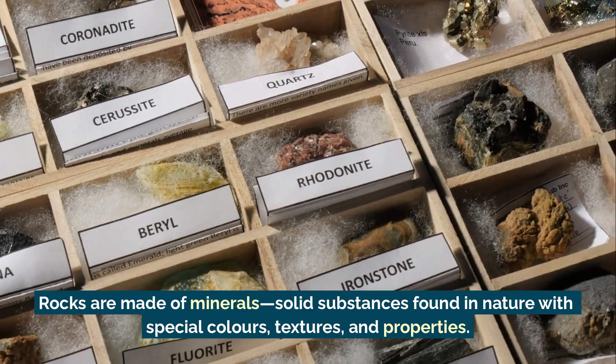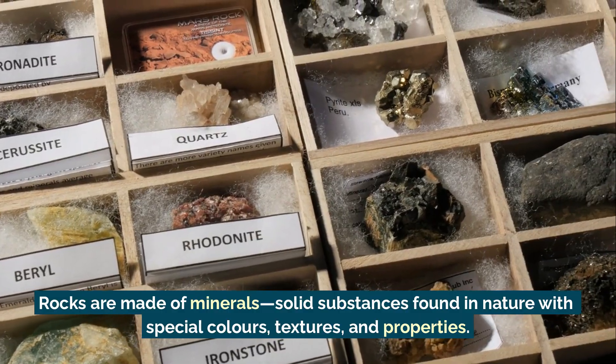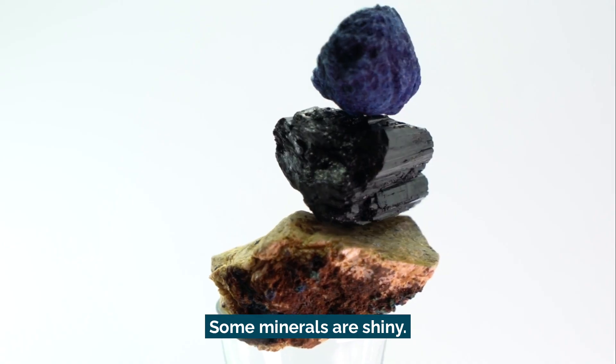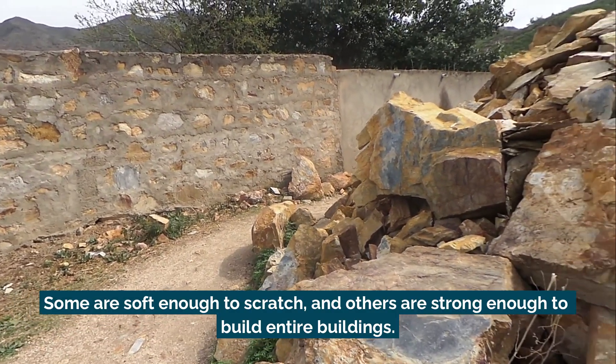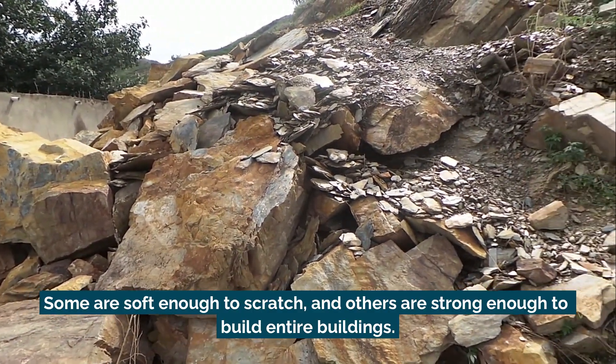Rocks are made of minerals — solid substances found in nature with special colours, textures and properties. Some materials are shiny, some are rough, some are soft enough to scratch, and others are strong enough to build entire buildings.